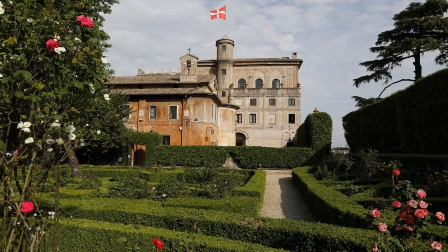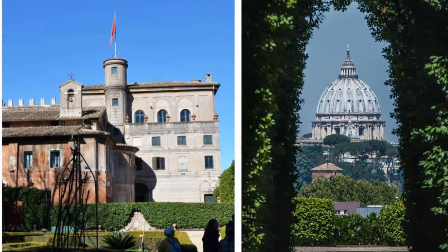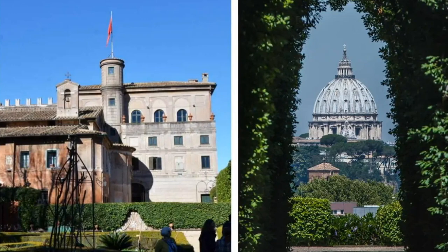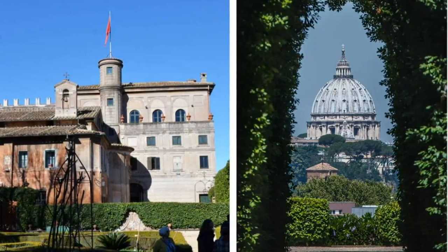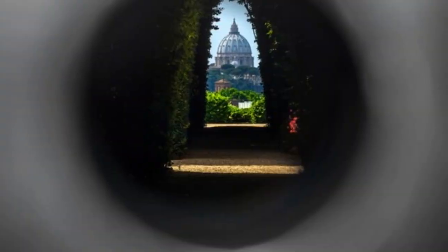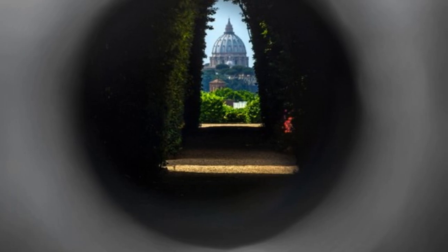It's a breathtaking sight that feels like a hidden postcard, a secret glimpse of one of Rome's most iconic landmarks. The Aventine Keyhole is more than just a unique perspective — it's a moment of quiet reflection, a chance to pause and marvel at the beauty Rome has to offer beyond the usual tourist spots. And the best part? It's often a well-kept secret, meaning you might have this extraordinary view all to yourself.